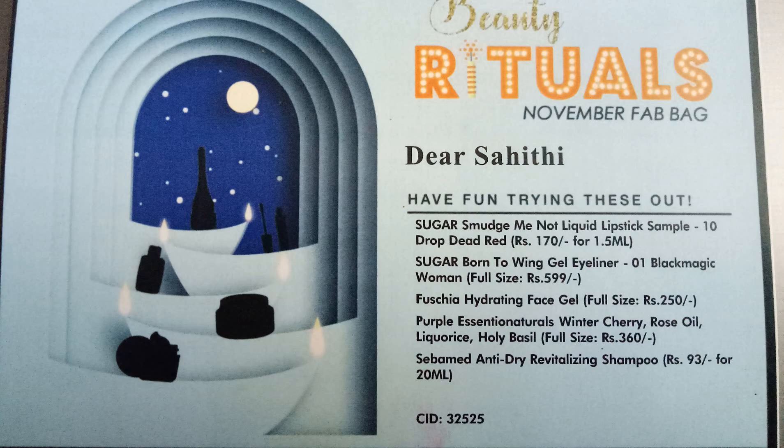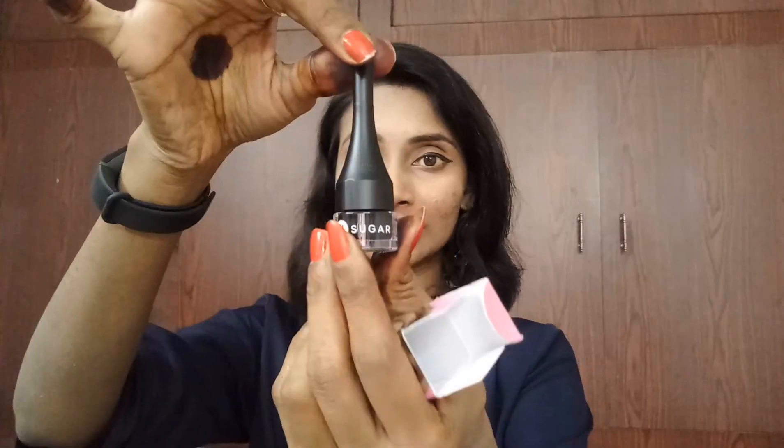The second product is a new launch — Sugar Born to Wing Gel Eyeliner, in the shade Zero One Black Magic. Here we go, let me open this. I wish I got blue, but black is good too.